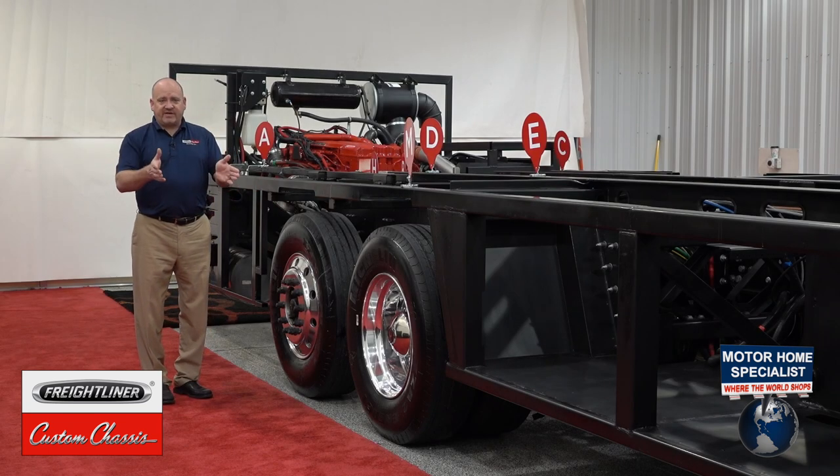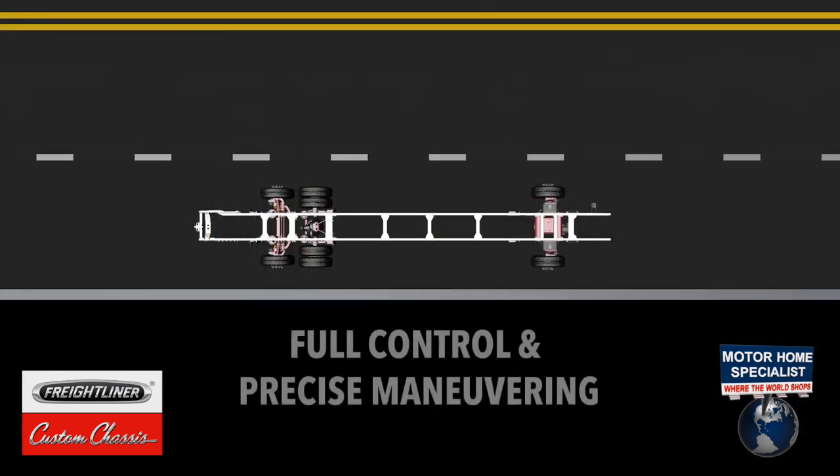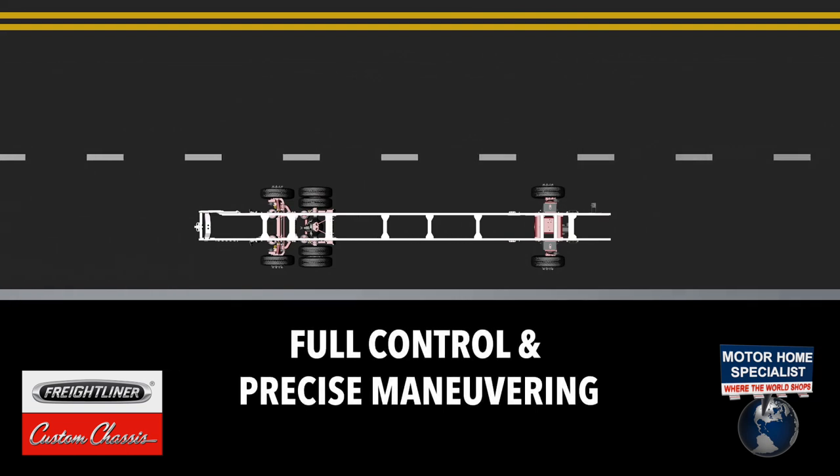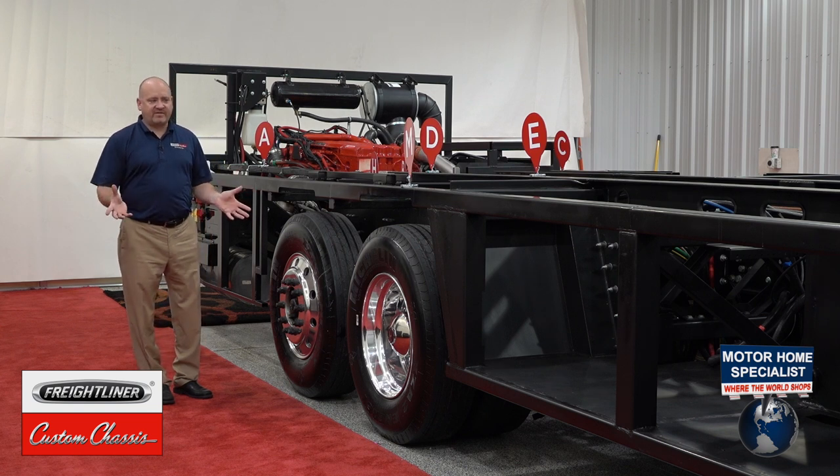When the owner is driving straight ahead, the tag axle will lock straight ahead at 20 miles per hour, and then when they slow down it automatically unlocks again at 15 miles per hour. This provides safe and secure on-highway driving and increased maneuverability at lower speeds when maneuvering through the campground.